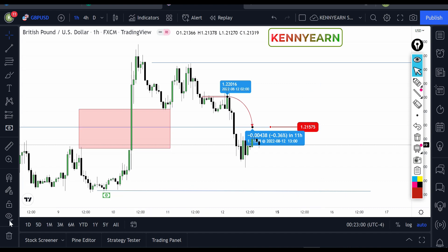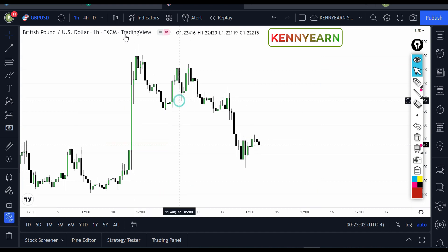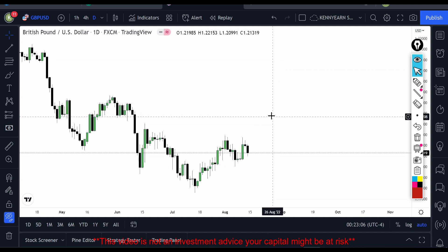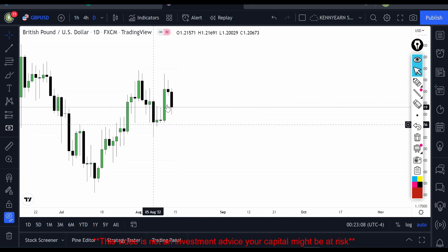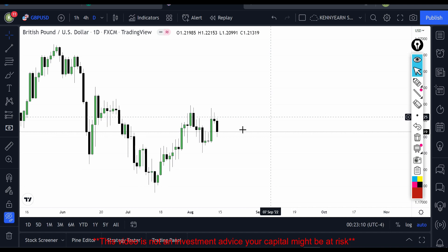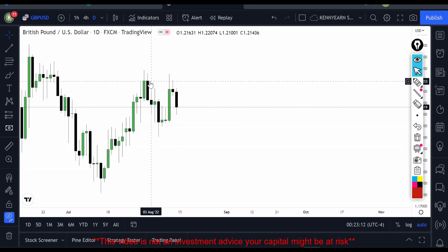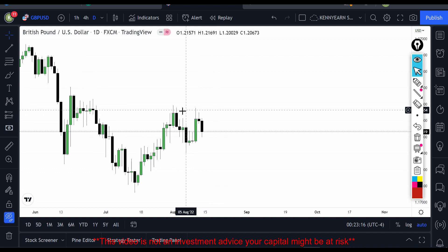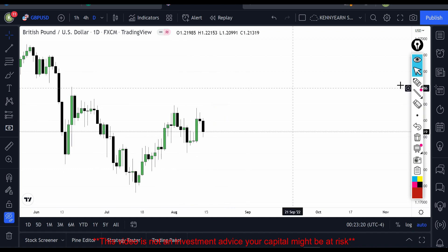Let me start with the daily chart so you can see what it's doing. On the daily chart, the market was trying to give us a higher high, higher low pattern, but the market was unable to close above this high. That is a sign of bearishness — if the market was seriously buying, I expected buyers to close above this high and continue buying.